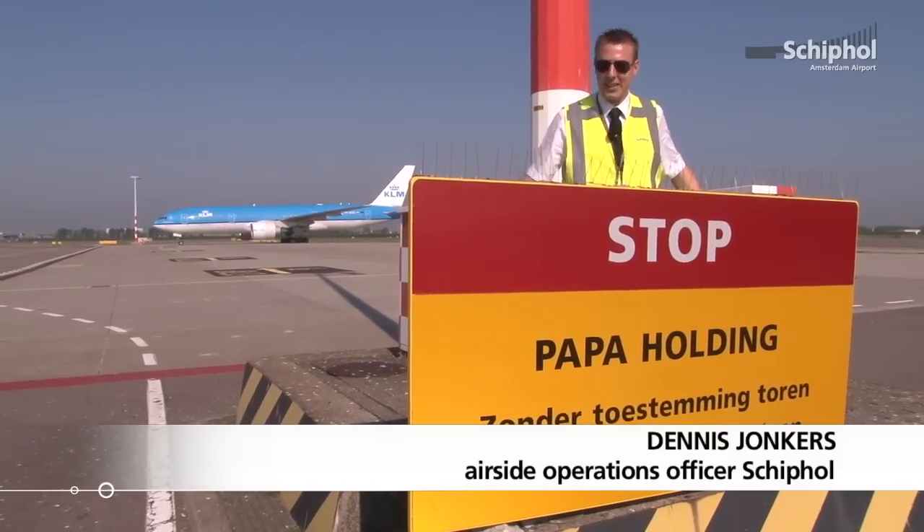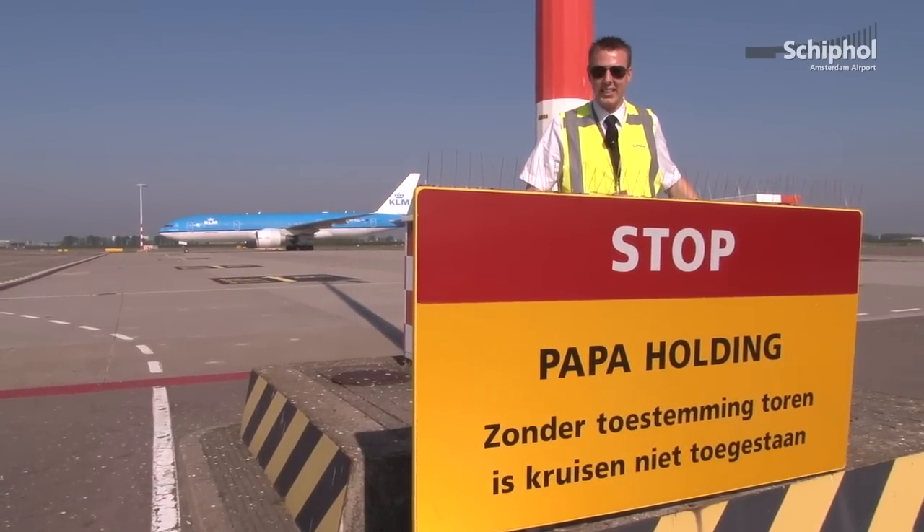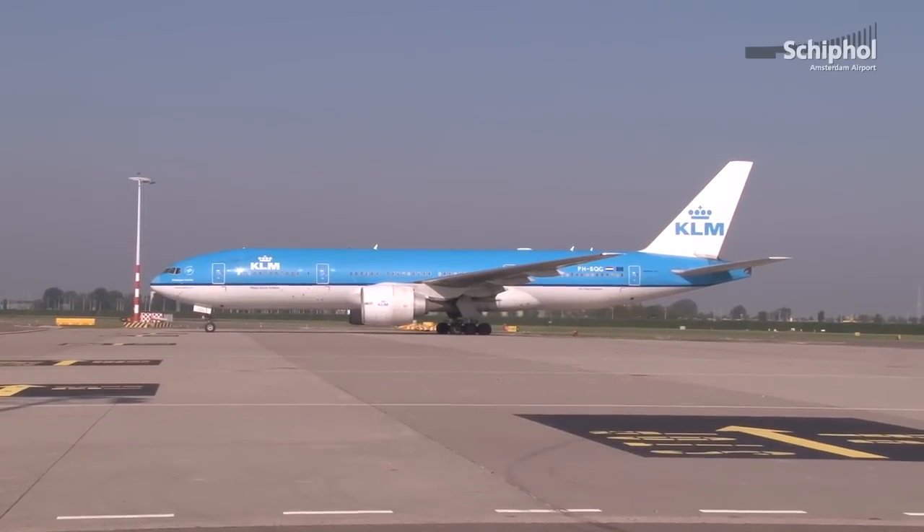The correct answer is B. Behind me is the P platform, also the Papa Holding, which is a platform where aircraft are temporarily held when an aircraft gate is occupied.